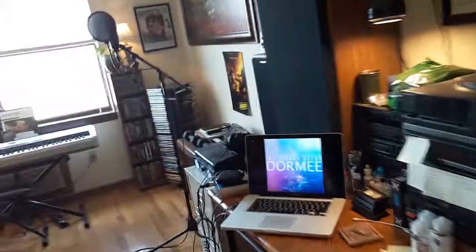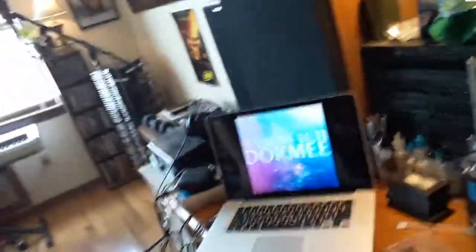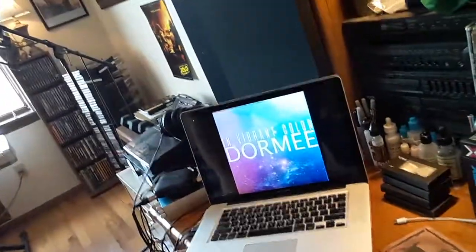I'm gonna see if I can flip the camera around — no, can't do that. So what I'm gonna do is just show you first of all my workstation. I have a MacBook Pro that I do most of my work on.